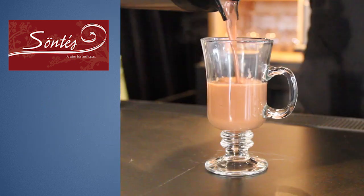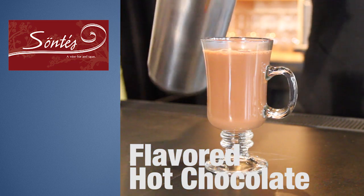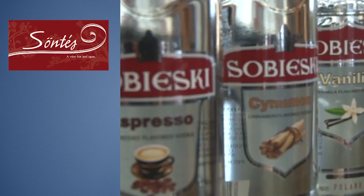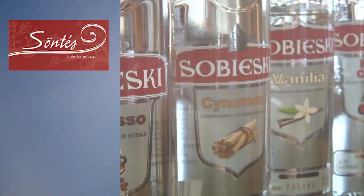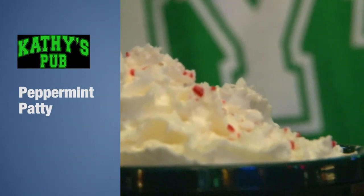The next set of drinks we're going to be making is just going to be flavored hot chocolate. We have four different flavors: cinnamon, espresso, vanilla, and black cherry.